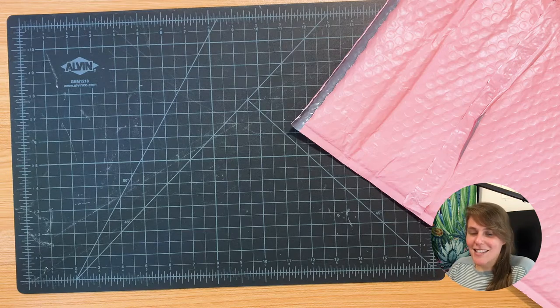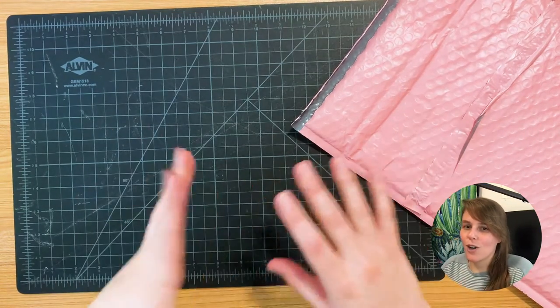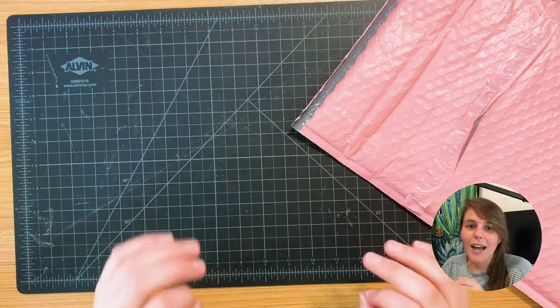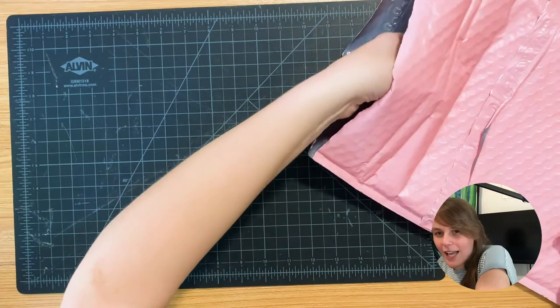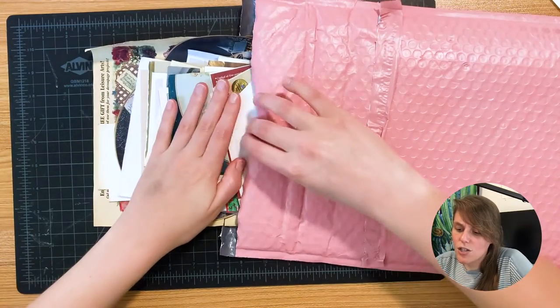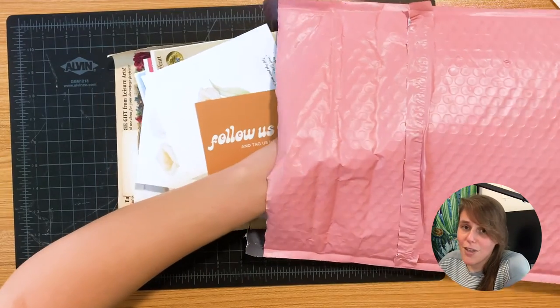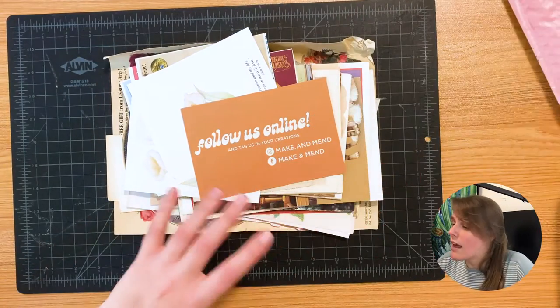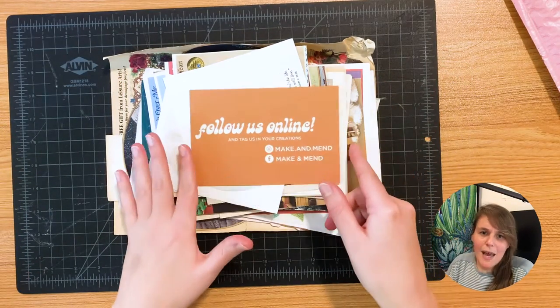Hey everyone, I'm Rosie and it's time to make a collage today. I want to do something a little bit special and challenge myself, so I ordered off a used art and craft supply store. I ordered a collection of scrapbooking, collage materials, greeting card, and other random things with art on them — just this random collection of things from a store called Make and Mend.